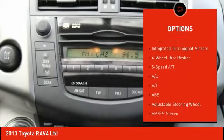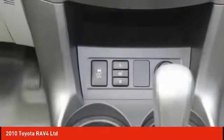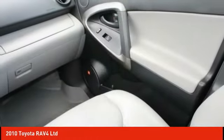Brake assist, traction control, stability control, engine immobilizer, integrated turn signal mirrors. Take this vehicle for a spin and see why so many shoppers are now proud owners.